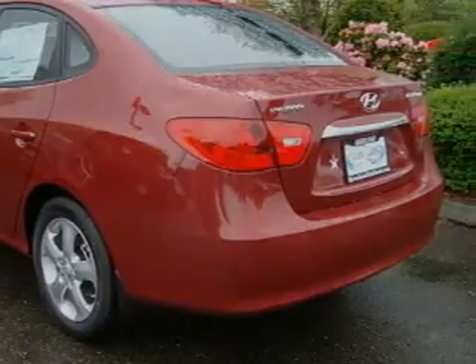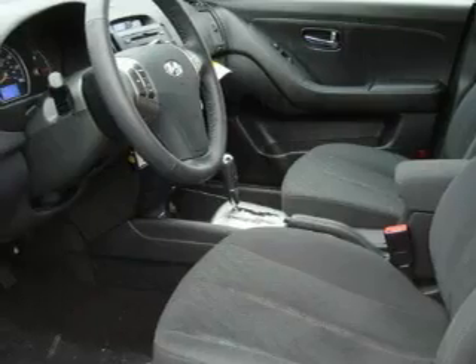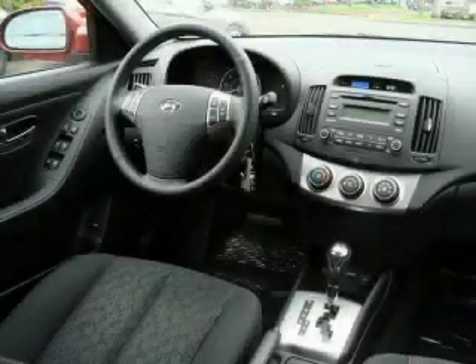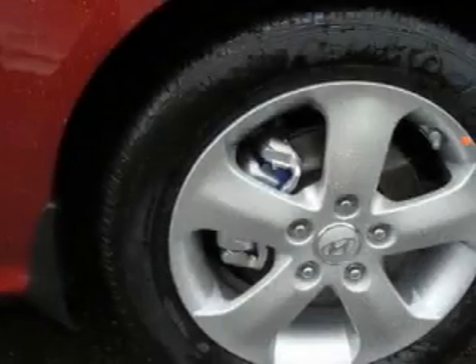Its top features include a folding second row, a leather-wrapped steering wheel with audio and stereo wheel controls, cruise control, and steering wheel mounted controls, a portable music device-ready stereo system so you can take your music with you, commercial-free satellite radio, a low-tire pressure indicator, a traction control system, and this vehicle's stylish design always looks great.